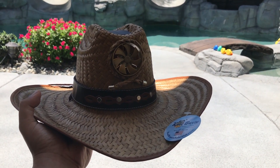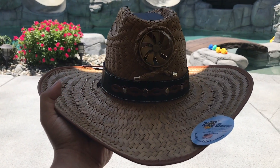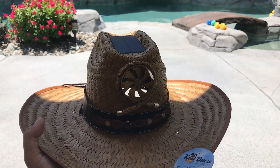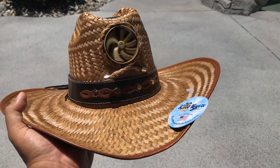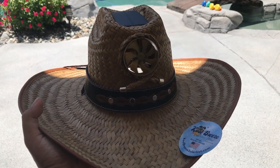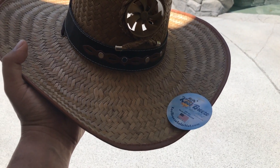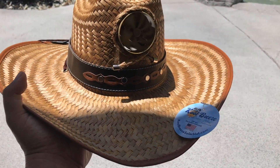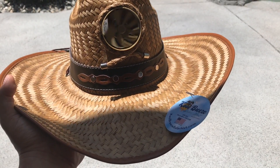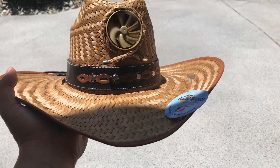Hey guys, I know this is gonna take everybody back a step and everyone's gonna wonder why I'm talking about a hat on a drone channel, but I wanted to show you something. Every once in a while I come across something really cool. I've always known someone was gonna come out with this because I've been talking about it for a long time. The one thing that really irritates me about wearing these hats, especially out here in Southern California, is the fact that they just get so hot and they don't ventilate very well. Well, Cool Breeze came out with this design.